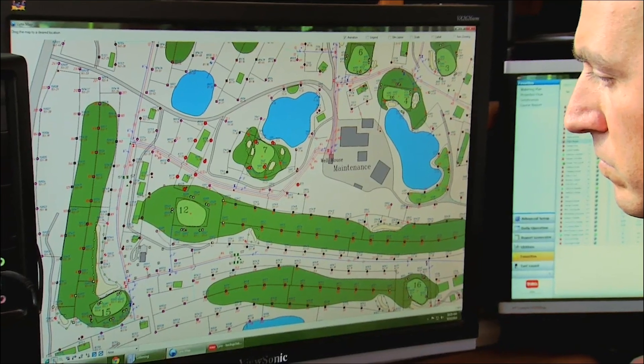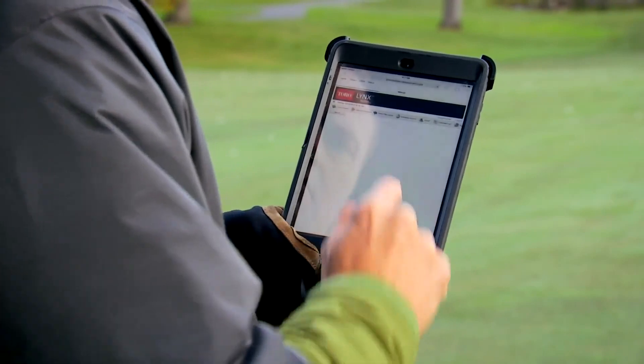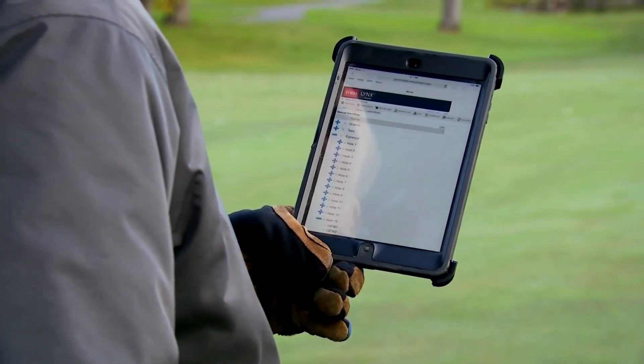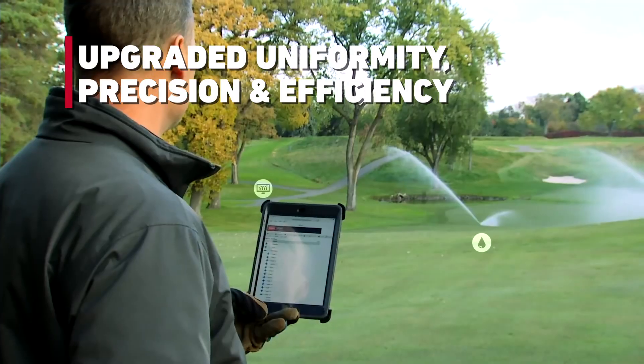When the central is converted from SitePro to Lynx Central Control, courses can begin to take advantage of the irrigation uniformity, precision, and efficiency benefits Lynx has to offer.